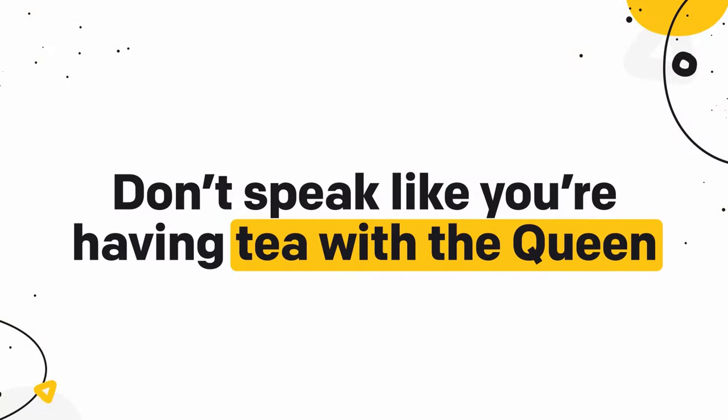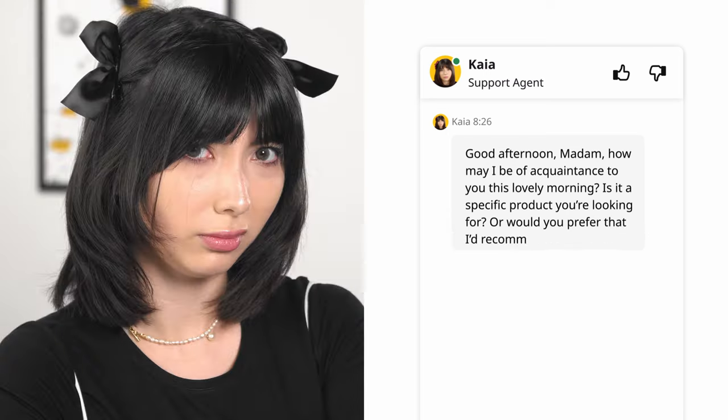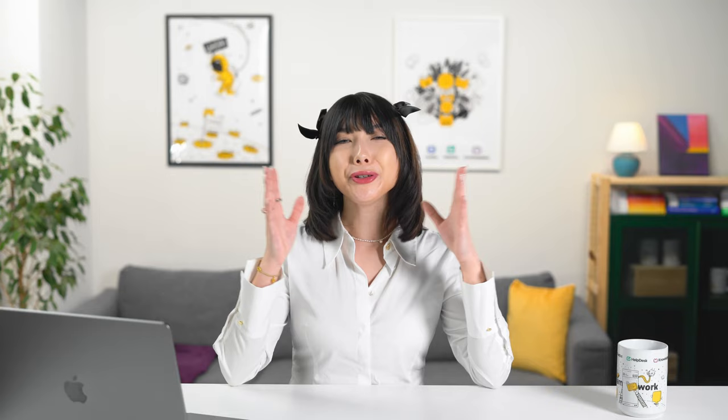Number five: don't speak like you're having tea with the queen. If the way you speak with your customers isn't part of your brand, you should adjust it to the etiquette. Imagine a company greets you like this: 'Good afternoon, madam. How may I be of acquaintance to you this lovely morning?' Unless you're selling vintage treasures, keep it short and simple. You really don't need to complicate your replies — it takes longer to type and longer for the customer to read. Make your job and your customers' lives easier with shorter answers. If you need to explain how to do something, split your reply up: one sentence, one step. This makes your replies easier to follow.